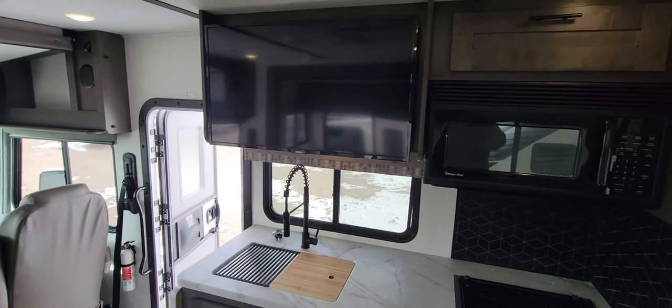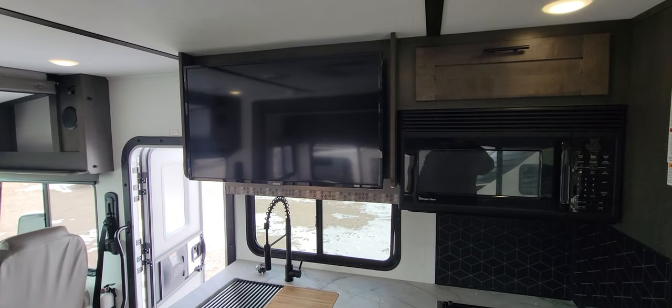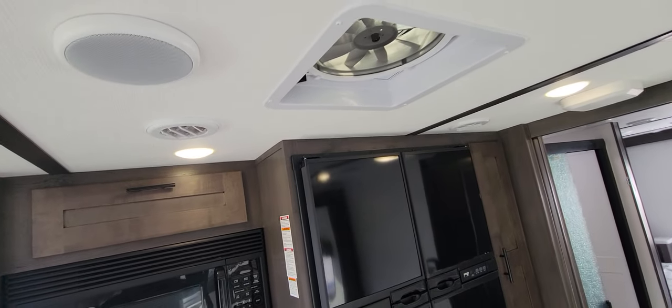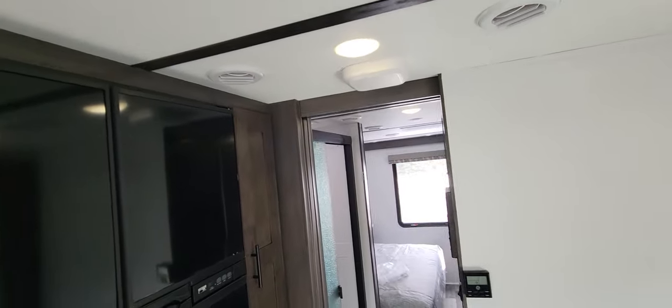The kitchen area. And then that TV flips up too. There is storage back behind that — you can access that all real easy. There's fantastic fans in it. Ducted air conditioning all the way through, two air conditioners of course.